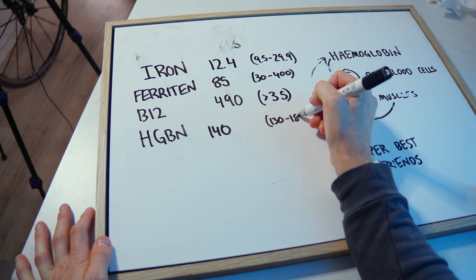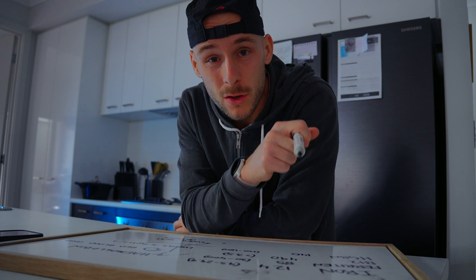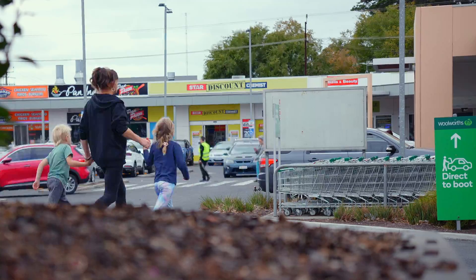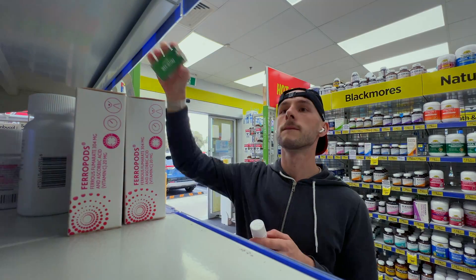I honestly have no idea how I ran a sub-18-minute 5K with a hemoglobin level of 140 — it just doesn't seem possible, but I did, and I felt absolutely terrible. Interestingly, low iron and high iron actually feel the exact same. Once you've confirmed with your doctor via a blood test that iron is your main issue, the average person is usually getting 8 to 18 micrograms of iron per day, so adding a variety of iron-rich foods can actually help increase those levels without needing supplements initially.